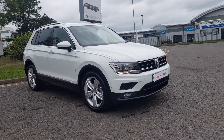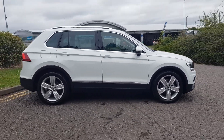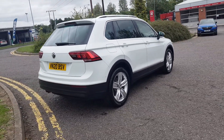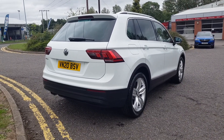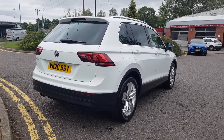Thank you for viewing this beautiful Tiguan here at Redditch Volkswagen Trust Group UK. This car is covered by Volkswagen's approved used car scheme. This is the Match specification, finished in Pure White, and comes with a two-litre diesel engine, six-speed manual gearbox with electronic handbrake and auto hold. The engine does of course use the AdBlue system.